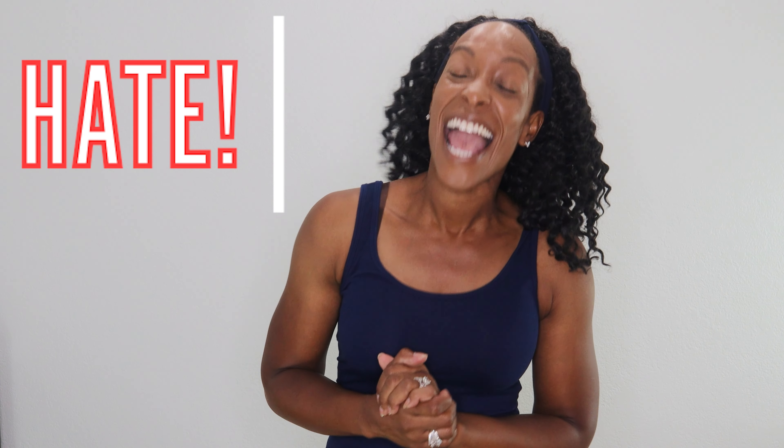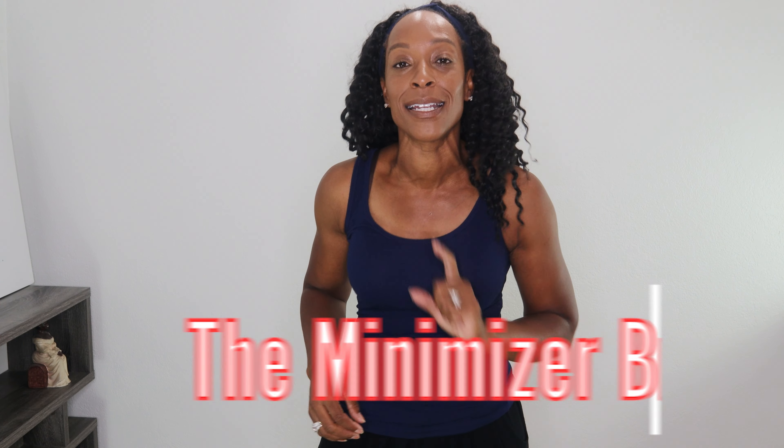If there is one bra I absolutely have really strong feelings about — in fact, the words hate spring to mind — it is a minimizer.